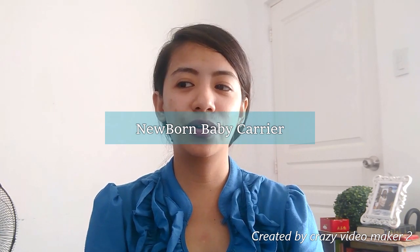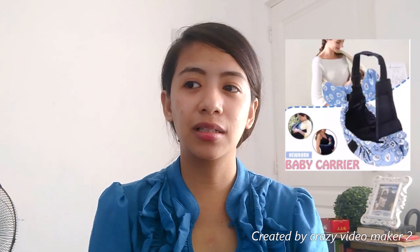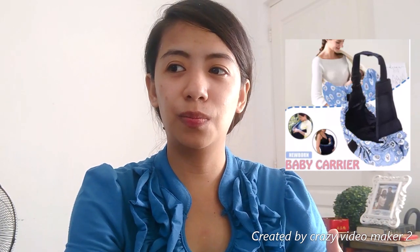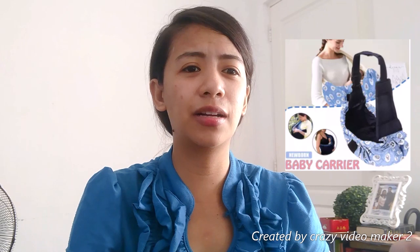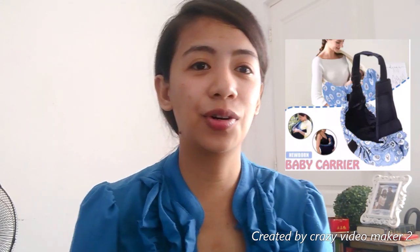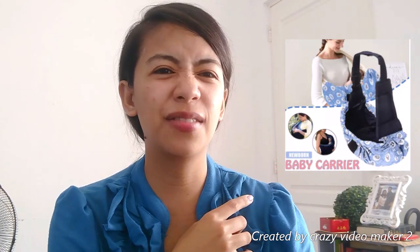Meron din pala akong nabili yung baby carrier niya for newborn. Nagamit namin yun nung dinadala namin si baby nung newborn pa siya sa hospital, since may COVID. Maganda siya as protection sa environment kasi naka-enclose yung carrier, pero nakakanya naman siya. Nabili ko siya sa Lazada. For newborn nga lang siya kasi kapag infant na siya, hindi na siya recommendable. Iba na dapat yung carrier niya for infant.